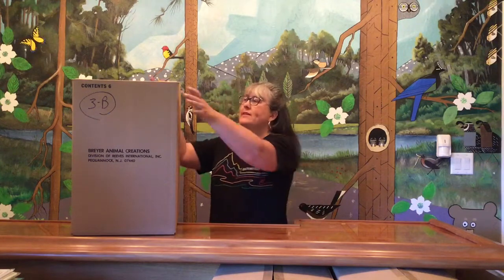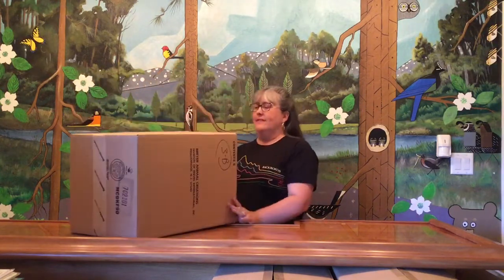Hi there and welcome back to the great amazing collection unboxing. We're on to box 71. For this week I picked another box that doesn't have any writing on it, but it says Briar Animal Creations, a division of Reeves International, so I'm guessing it's going to be some Briars this week. Let's find out.